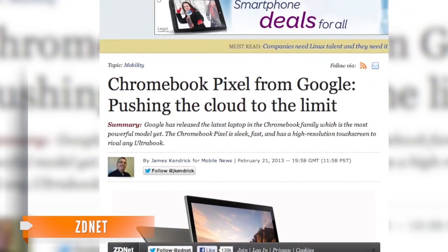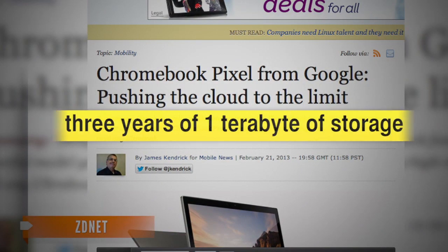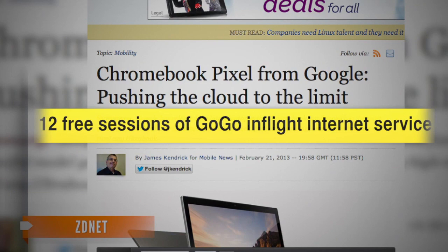But as ZDNet highlights, Google is offering some freebies to help justify the high price of the Pixel. Buyers will get three years of one terabyte of storage on Google Drive, as well as 12 free sessions of GoGo in-flight Internet service.